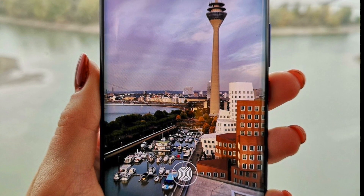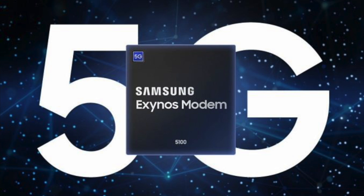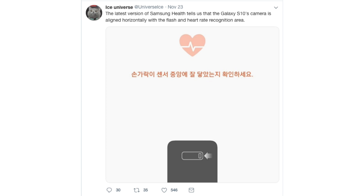The report also says Samsung will produce 2 million units of the 5G model, since 5G availability will be limited to certain regions. For the back of the Galaxy S10, the cameras will be in horizontal orientation. The new version of Samsung Health shows a horizontal camera setup on a rounded design similar to the Galaxy S series, so it's safe to assume this could be the S10 look.